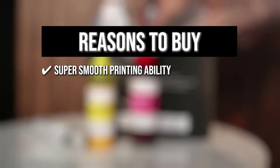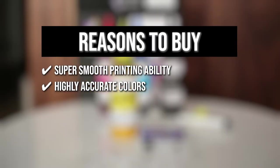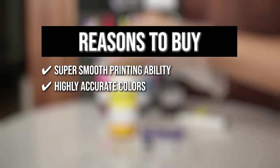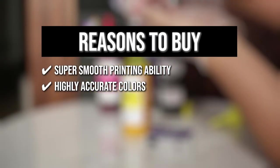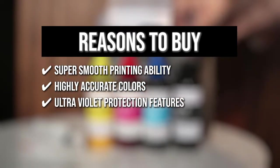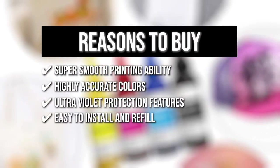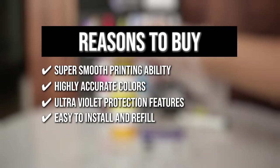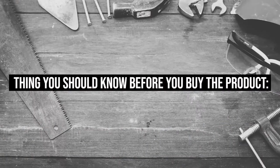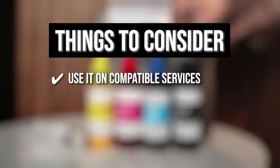The team recommends this purchase based on the following. Super Smooth Printing Ability: The sublimation ink is water-based and extremely fine, preventing any clogging inside the print head. Highly Accurate Colors: The printer ink features strong color reduction to ensure that the printed image boasts vibrant colors. Ultraviolet Protection Feature: With high stability and durability, the ink quality stays in its best state for years. Easy to install and refill: With the ink's pointed tip, it allows for almost effortless installation and refilling. The thing you should know before you buy is to be sure to use it on compatible surfaces to ensure that the colors don't look faded.